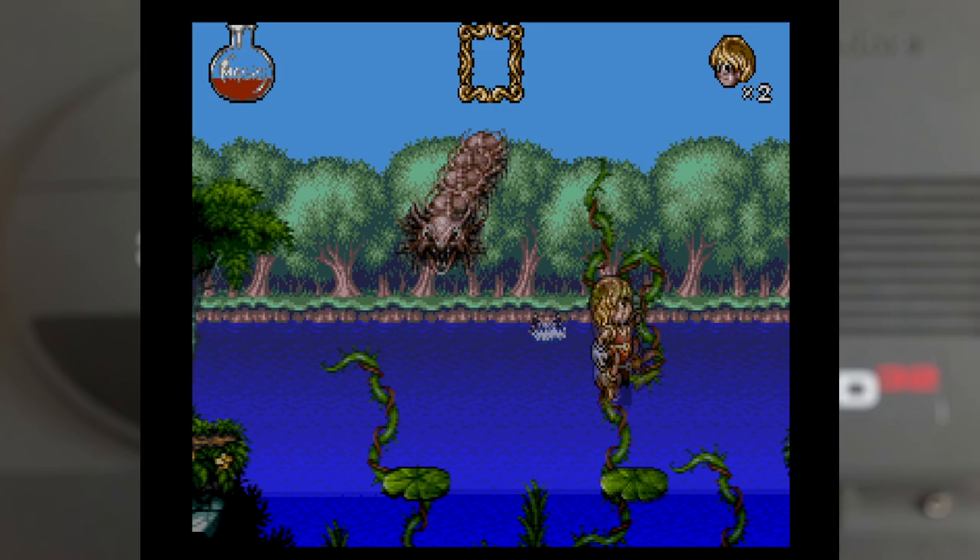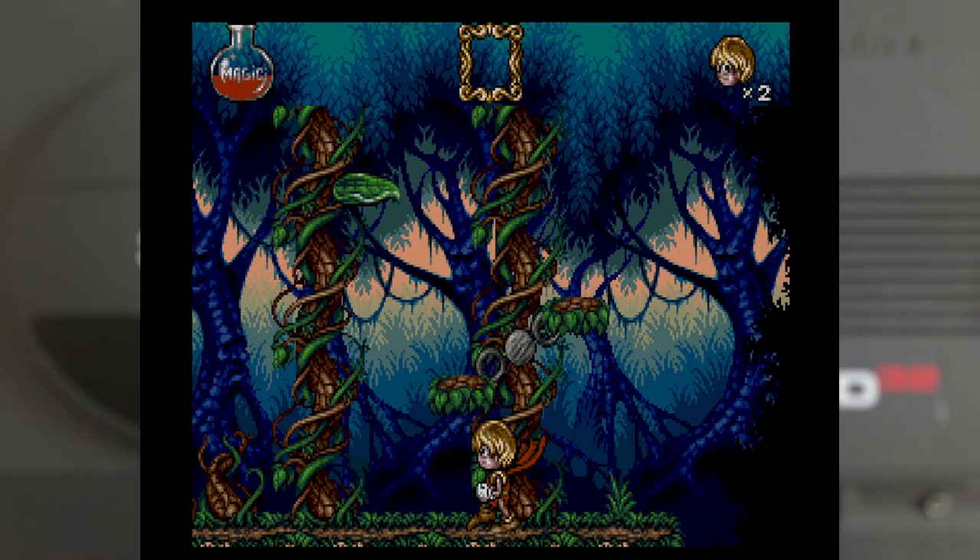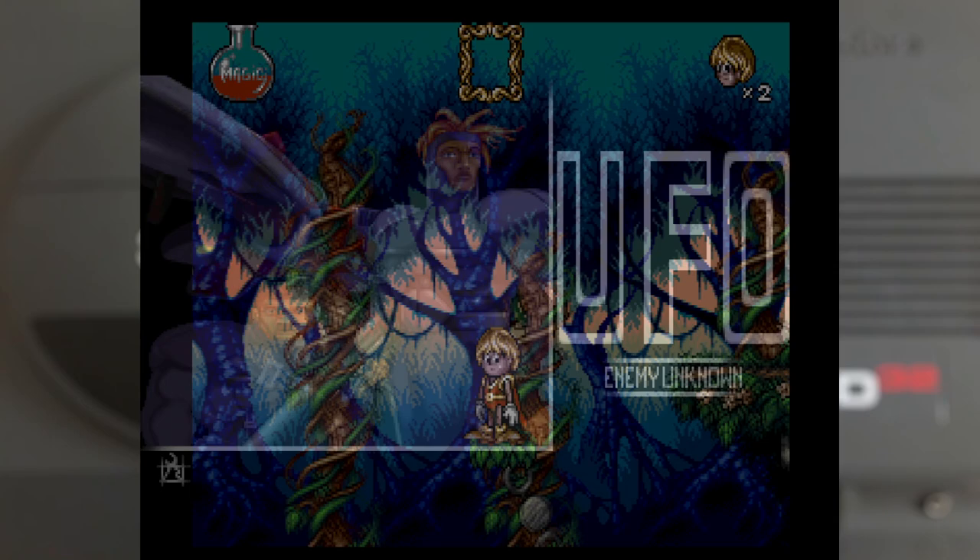This is a game I've been meaning to do a proper deep dive into at some point, and when I do that, I'll have to do a review on it.